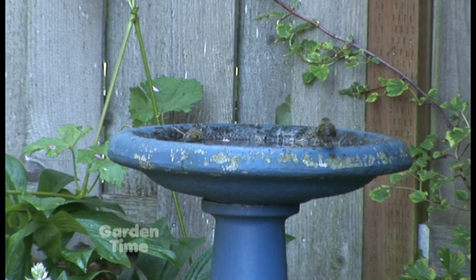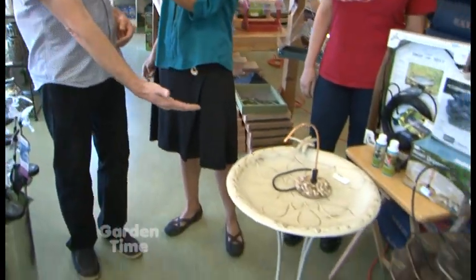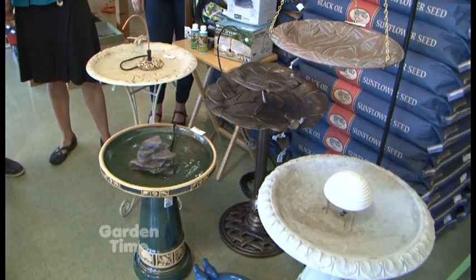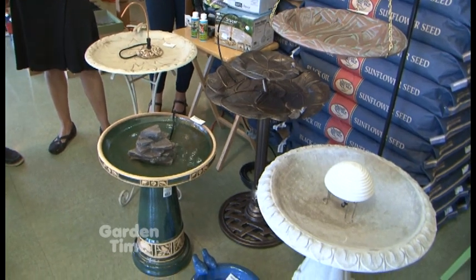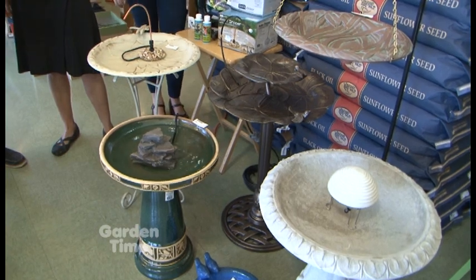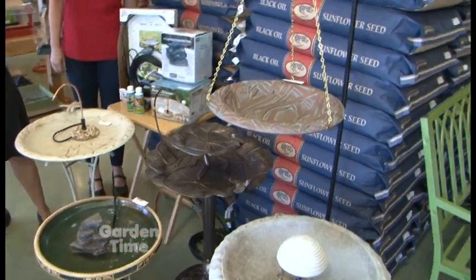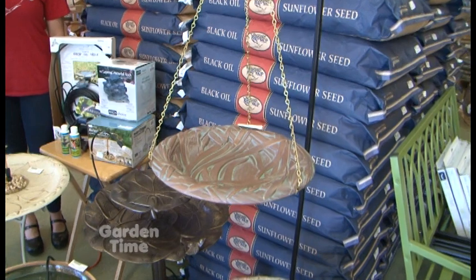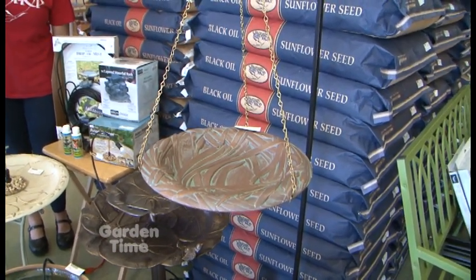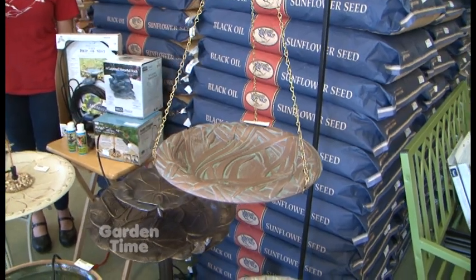There are so many different types — hanging ones, ones that lay on the ground — and birds will go to any of them. My preference is a bird bath that's about three feet high, like the ones you see in front of us. A stable bird bath works best, but some people want a hanging bird bath. It's not quite as stable, so birds don't necessarily come to it first, but they will find it, use it, and come back to it over and over.